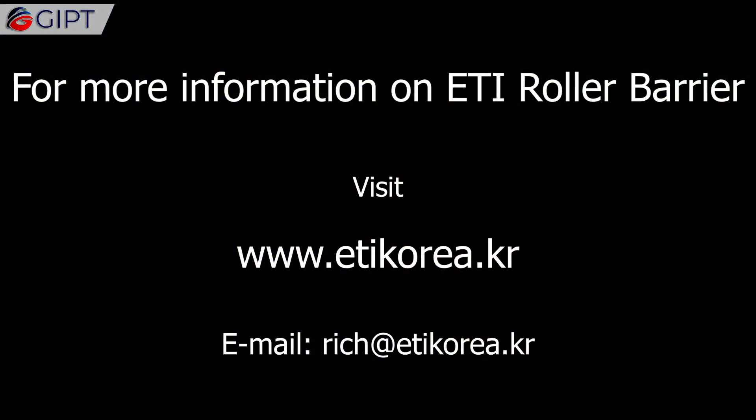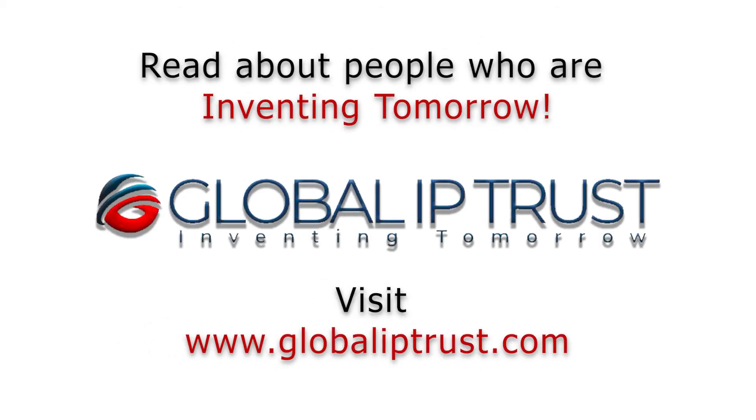For more information on the ETI Roller Barrier System, visit etikorea.kr. Thank you for watching.